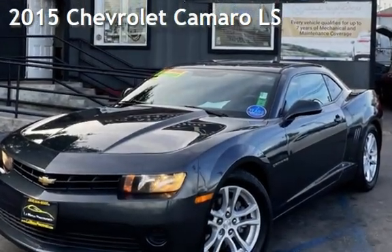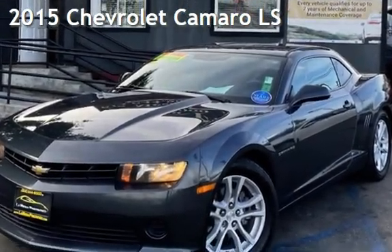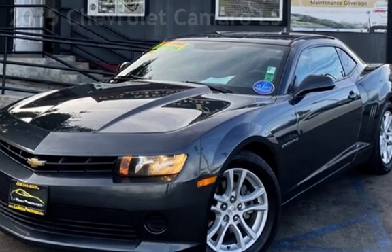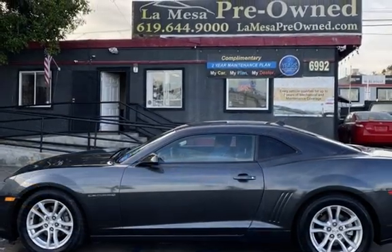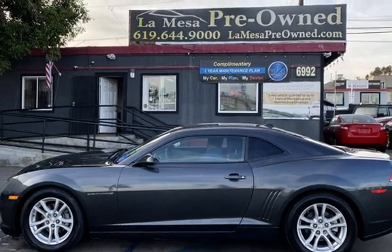Presenting a pre-owned 2015 Chevrolet Camaro LS. This two-door coupe has a six-cylinder, 3.6-liter V6 engine, with rear-wheel drive, and an automatic transmission.